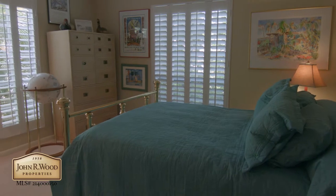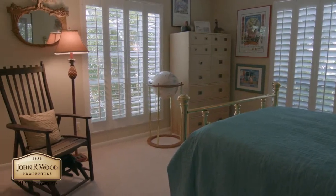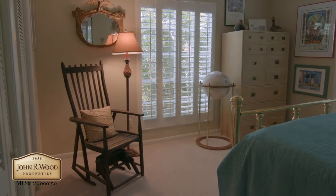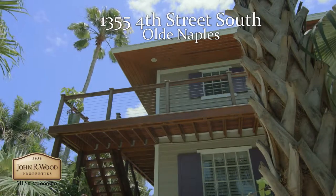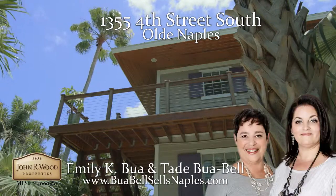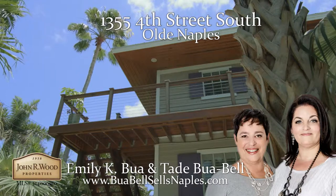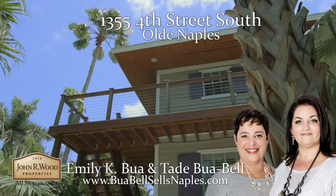This one-of-a-kind home is a serene oasis with easy access to the beach, shops, and restaurants. To learn more about this property and schedule your own personal tour, contact Emily and Tade at the View of Elle Group at 239-659-6117.